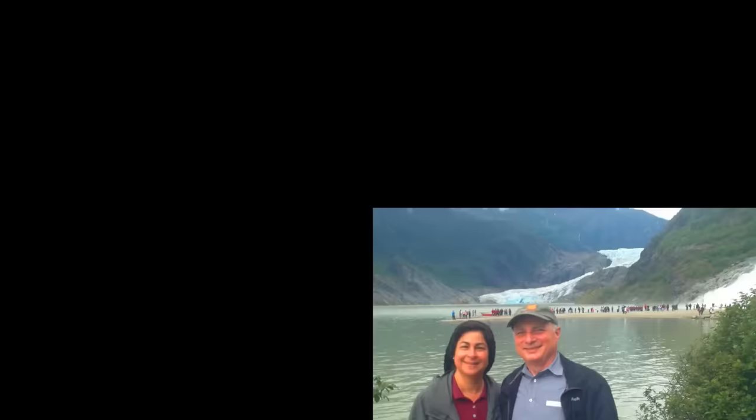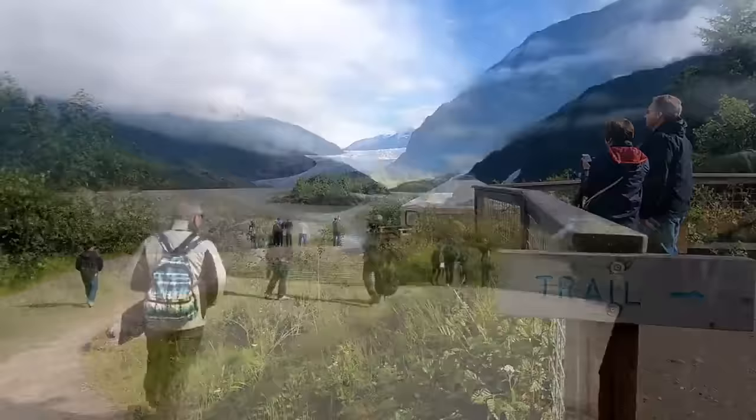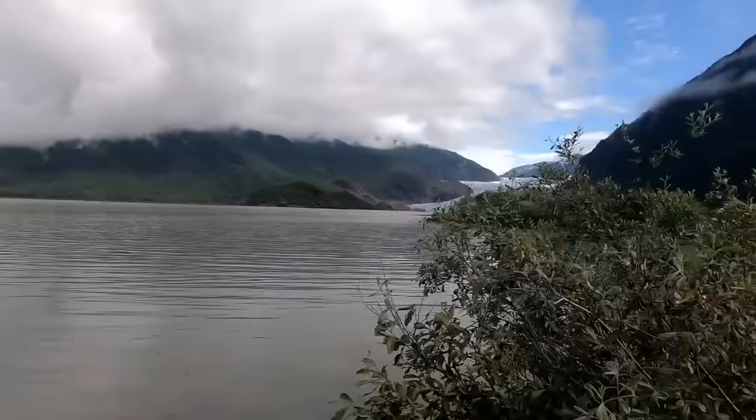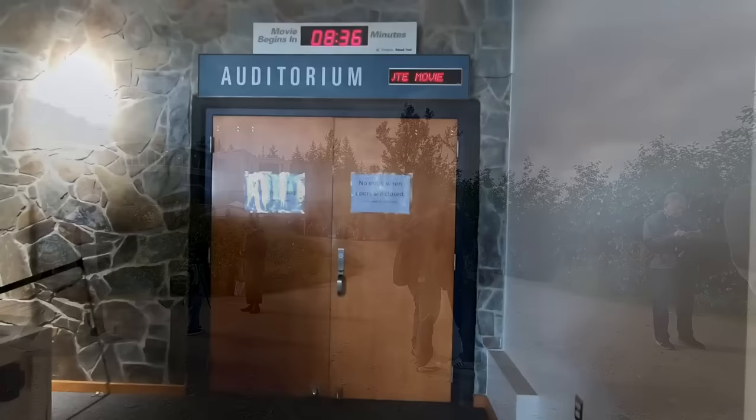I couldn't resist one selfie. We headed back to where we started out near the Visitor Center, and here we got another view of the glacier and came across a sign explaining how glaciers turn rock into flour as they move over the bedrock. One last look at the glacier together with everyone else, and now let's head up to the Visitor Center.